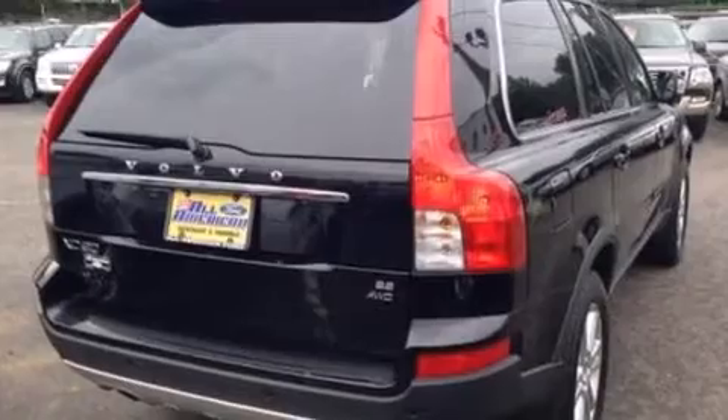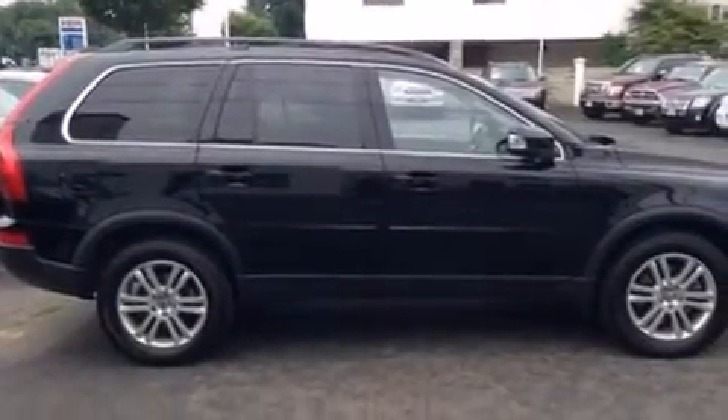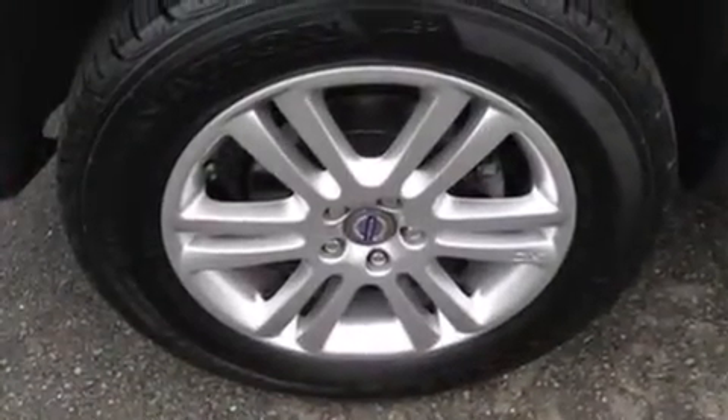The following features are also included: a low tire pressure indicator, memory settings for the seat's positions so you can recall your favorite alignment with the push of one button, cruise control, a CD player, leather seats, and an illuminated driver's side vanity mirror.